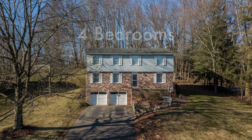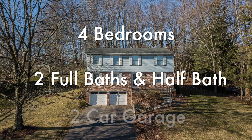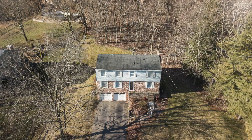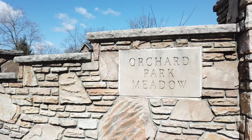This colonial style home features four bedrooms, two full baths, a half bath, and a two-car garage. It sits on just under half an acre in the popular plan of Orchard Park.